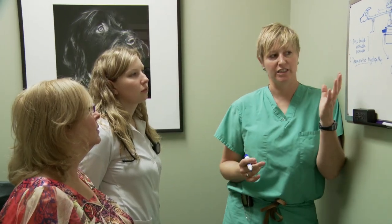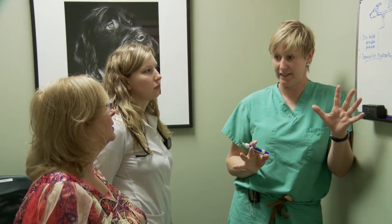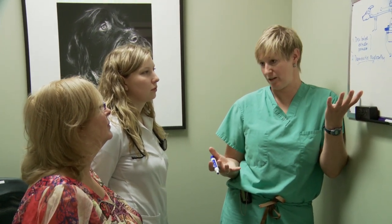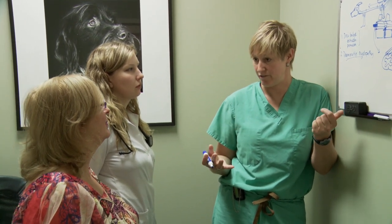Degenerative myelopathy is a condition we can't do anything about. There are some drugs that may slow down the onset of signs, but it's a degenerative spinal cord condition that there's no surgery or anything for. And last but not least, we have to have on our list some kind of tumour. I'm always concerned with an older dog that it could be a tumour, so that always has to be on our list, unfortunately.